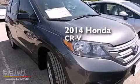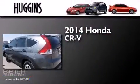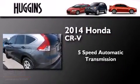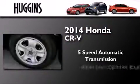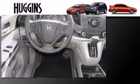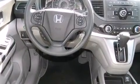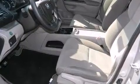This is a brand new 2014 Honda CR-V. This crossover has a five-speed automatic transmission and an inline four-cylinder engine. Its top features include hill start assist, traction control, and stability control systems.